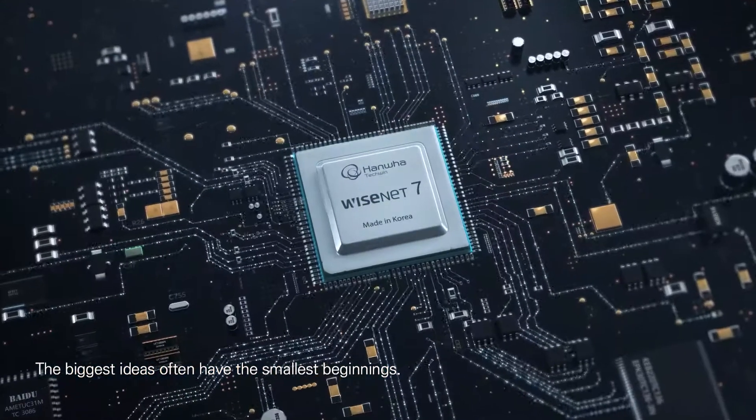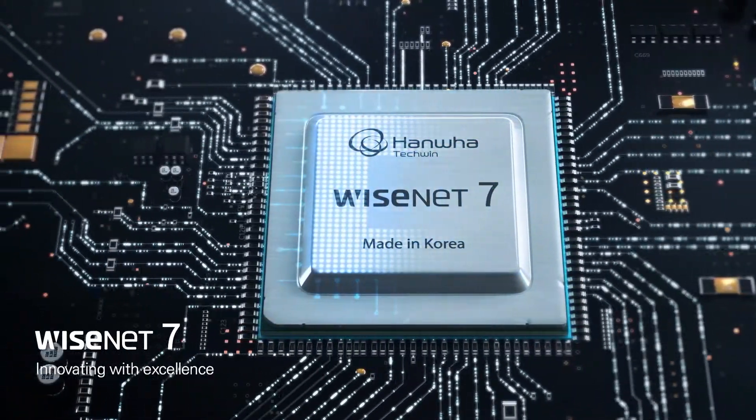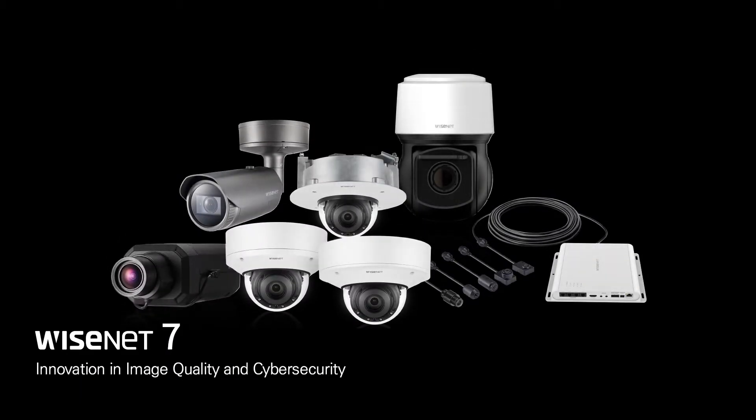The biggest innovations often have the smallest beginnings. Introducing Wisenet 7, innovating with excellence. An innovation in image quality and cybersecurity.